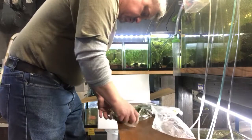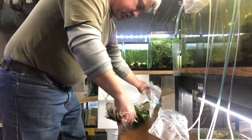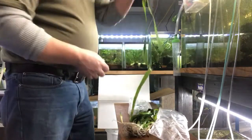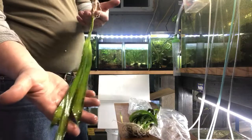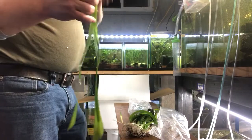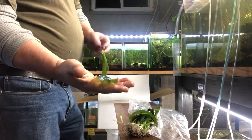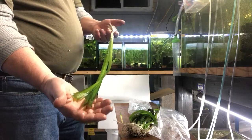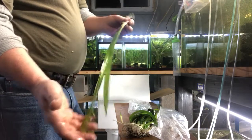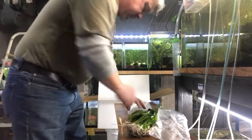Jungle Vals. Vallisneria are always, always popular. Jungle Vals are one of the vals that get very large — I've seen some that came out of a hobbyist tank that were six foot long, believe it or not. Very easy plant, medium to low light. I say medium light, but these grow pretty fast and grow tall. Jungle Vallisneria.